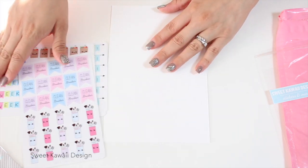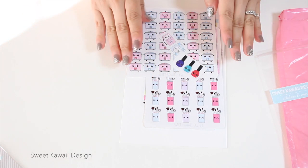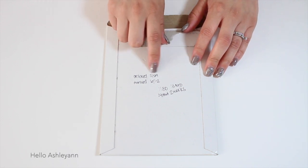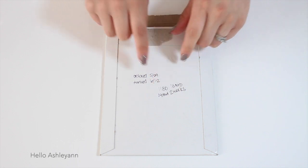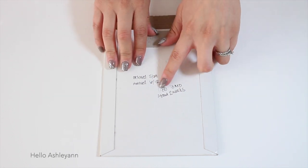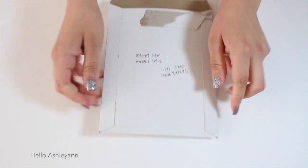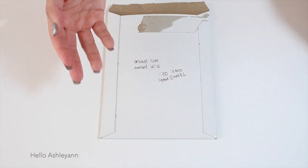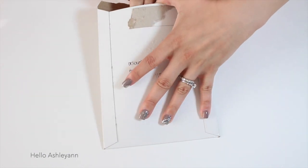I really, really liked all the stickers from Sweet Kawaii Designs. These are matte stickers, not glossy, but I think they are very adorable. So the next shop I purchased from was Hello Ashley Ann. I ordered on May 29th and this package arrived on June 12th — 11 business days, 13 mail days, so about two weeks. I like that the stickers came in a sturdier package so they wouldn't bend.